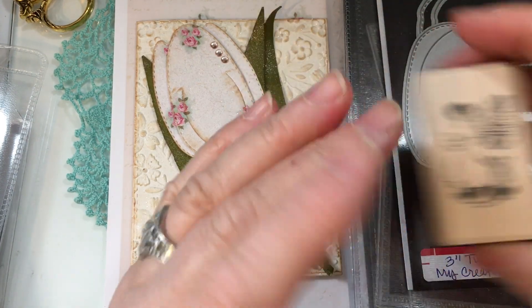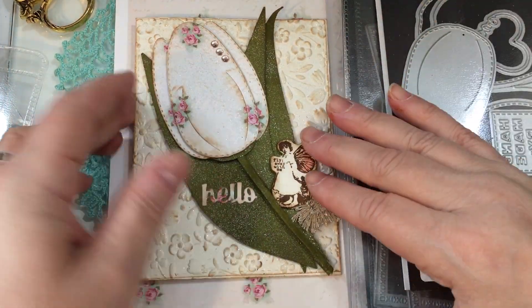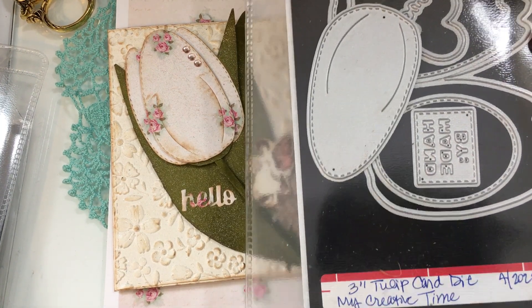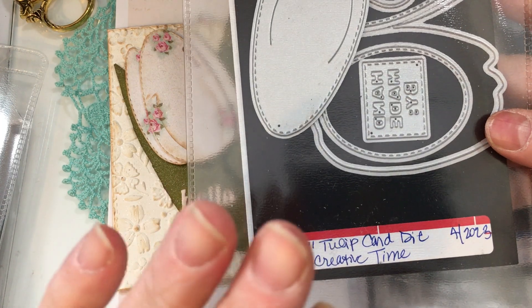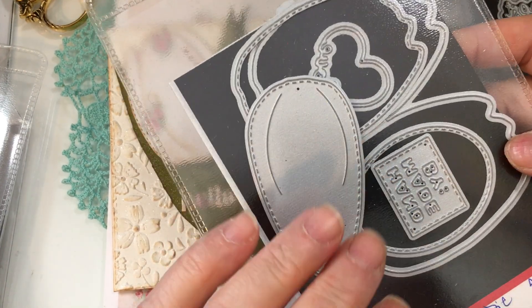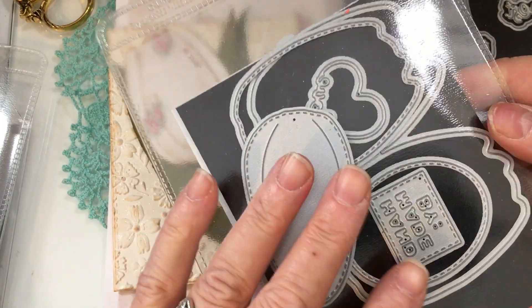I love their products. The card that I made is right here. Before I show you and go through the card, let me explain the products I used. This is the brand new 3-inch tulip card die that came out this morning with My Creative Time, and I hope some of you have already purchased it. I love this die set. I have so many ideas written down for things to do with this die.